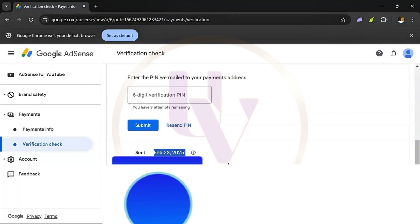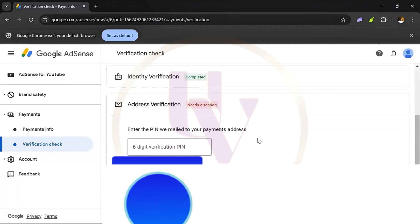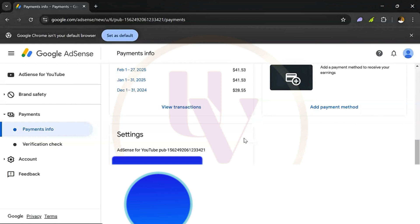So what you need to do is come over here and click on payment info. It shows you all of this information. What you need to copy is something very important right here — 'AdSense for YouTube.' That is what you need to copy. Just copy it.